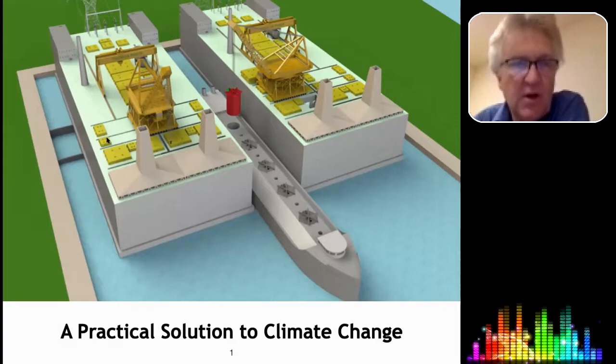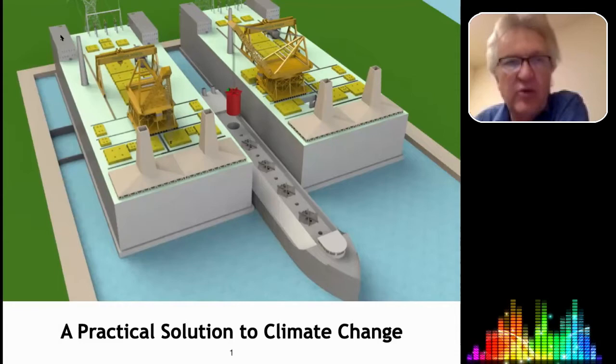This is the reactor section, then heat exchanger sections. This long section is for the turbine generator. At the end are the transformers and circuit breakers, the switch yard that connects to the grid. On the side you see housing for staff and visiting regulators. This is also where the control room would be.